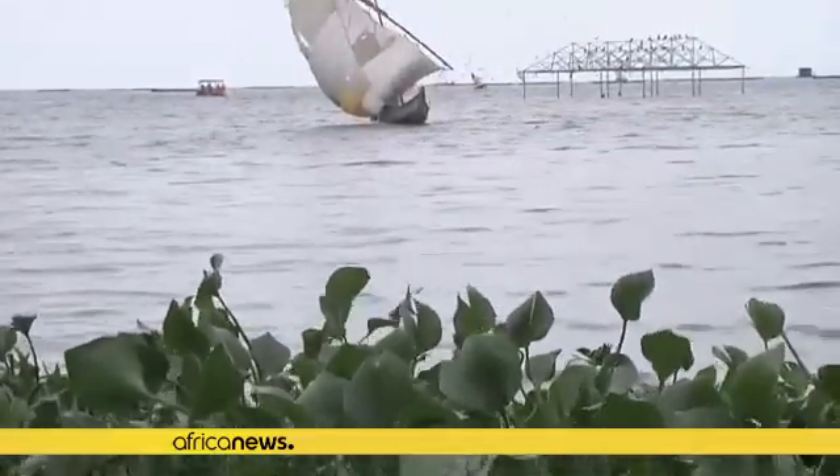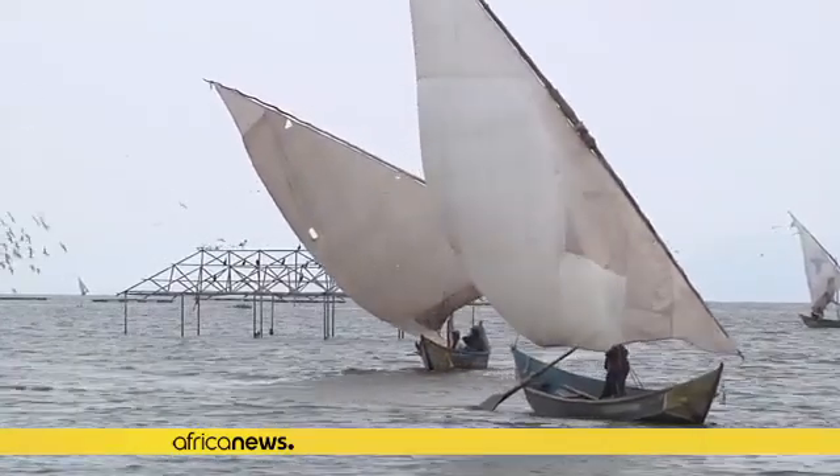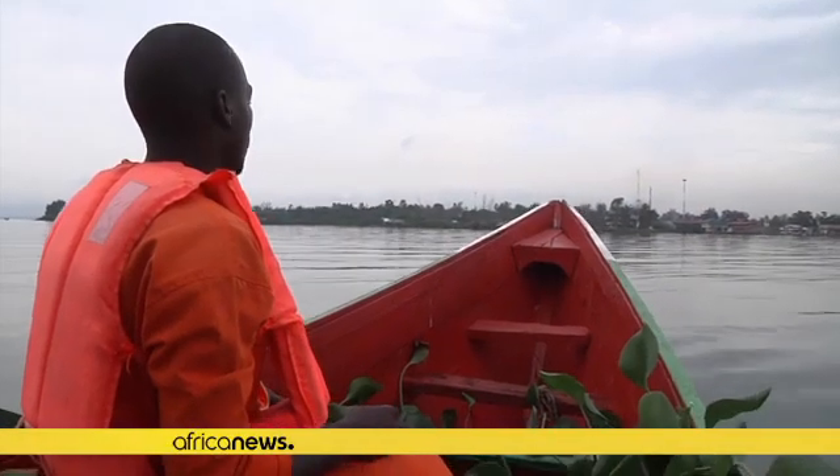Lake Victoria, Africa's largest lake, is under attack by water hyacinth, an invasive weed that has negatively impacted its ecosystem by preventing aquatic life from accessing adequate sunlight.